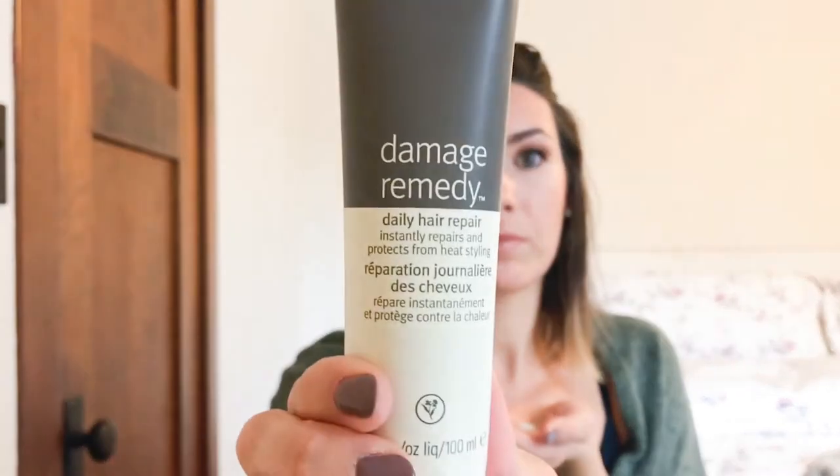Next, I use Aveda's Damage Remedy — it's like a heat protector. I put this on before doing any type of heat treatment to my hair. It's like a cream and you're supposed to shake it up first. I'm going to put about a dime to nickel size amount in my hair, rub it together, and start at the ends of my hair and work my way up.